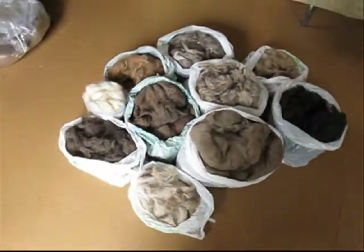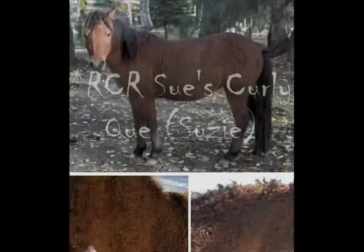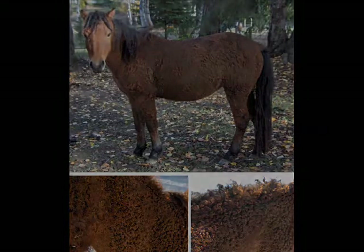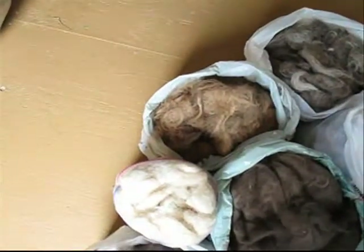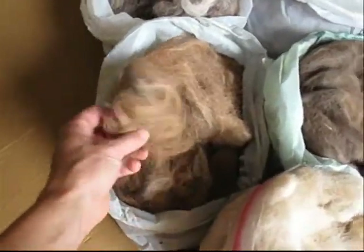We have several different colors of horses and ponies here at our ranch. We have bays — so a red bay, which is Susie. She's going to create a beautiful reddish-brown type of yarn.